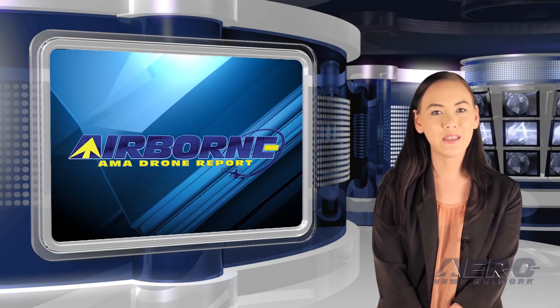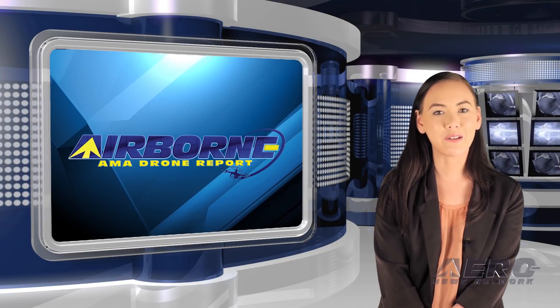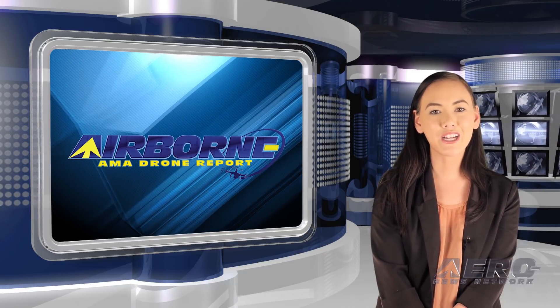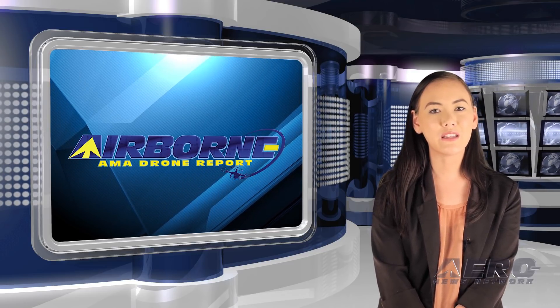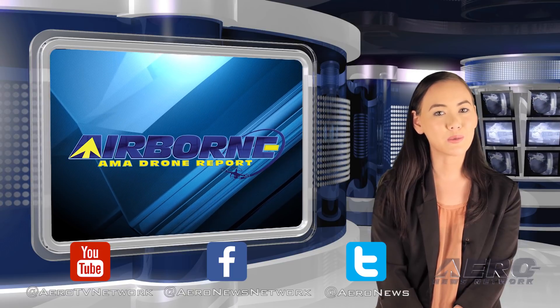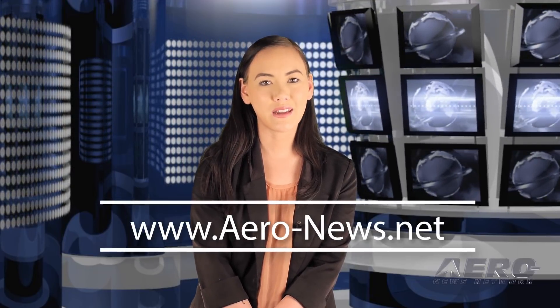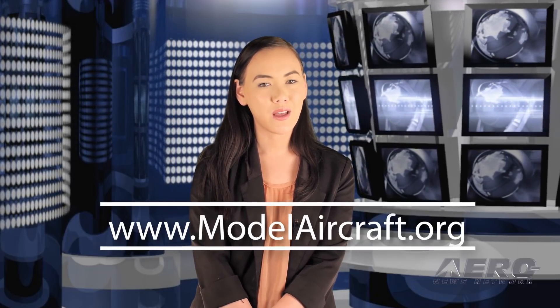Well, that's our program for this week. Airborne's AMA Drone Report is presented weekly in cooperation with the Academy of Model Aeronautics. In addition to this program, Airborne Unlimited episodes covering the entire aviation and aerospace world are streamed on Monday, Wednesday, and Friday, with additional breaking news bulletins for important stories that fall outside of our normal deadlines. If you're watching us on YouTube, please subscribe and do check us out on Facebook and Twitter. Get comprehensive, real-time, 24/7 coverage of the latest aviation and aerospace stories anytime at aero-news.net, and more information on the exciting hobby drone world at modelaircraft.org. We'll see you next week.